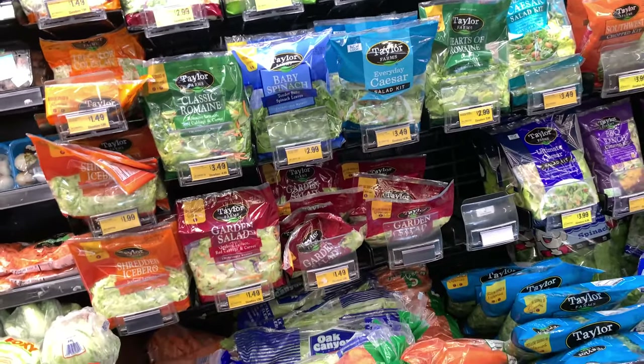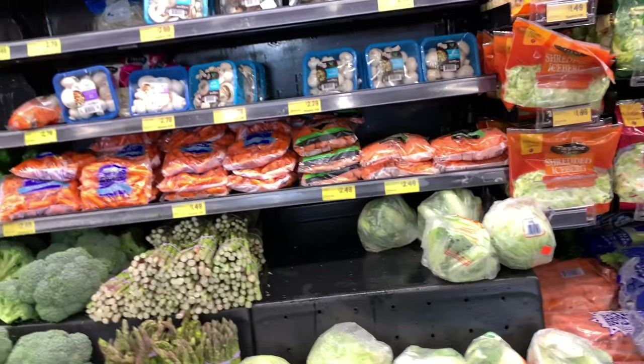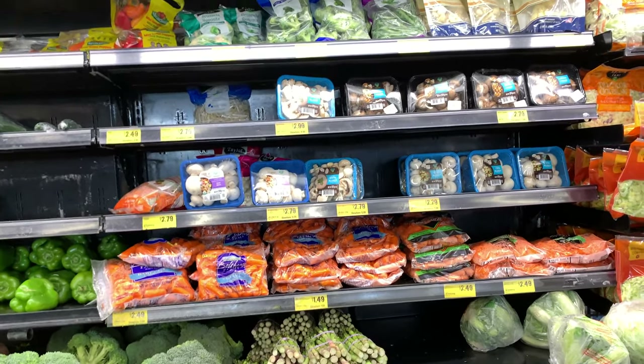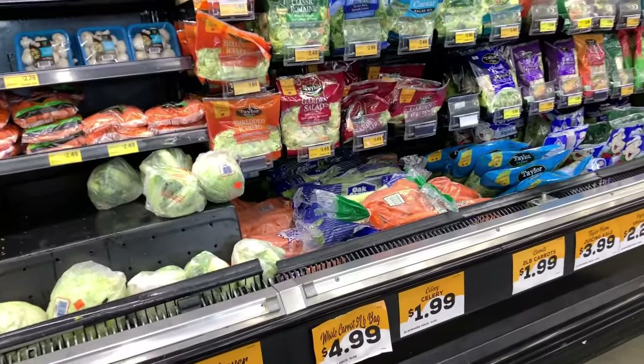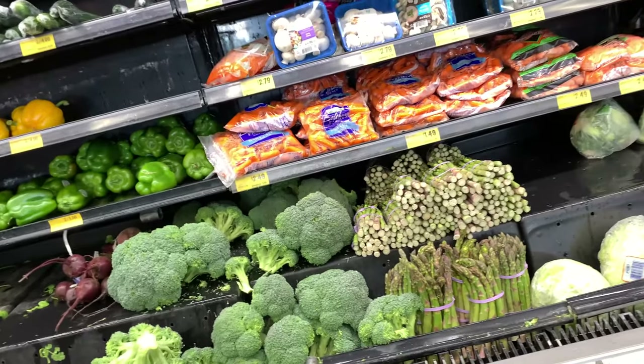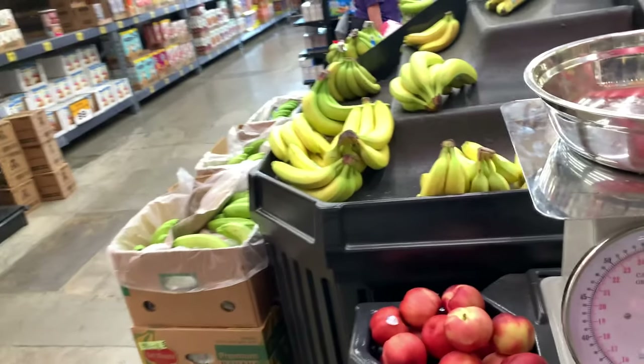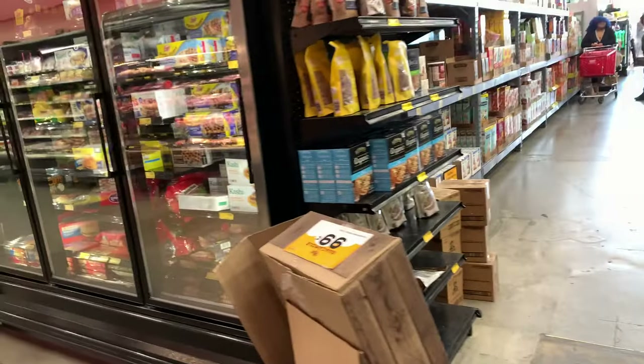Hopefully this look inside Grocery Outlet gives you an idea of what they have to offer — whether you've never been to one but there's one near you, or you're traveling. I am in the Pacific Northwest in Washington State. I'm not sure where else they are, but if you have a Grocery Outlet in your area, please comment what state you're in — that would be very helpful to others watching this video looking for a bargain discount store similar to Grocery Outlet. There's so much more to show inside Grocery Outlet Bargain Market.